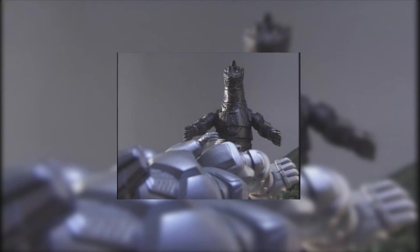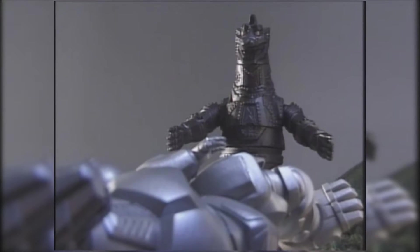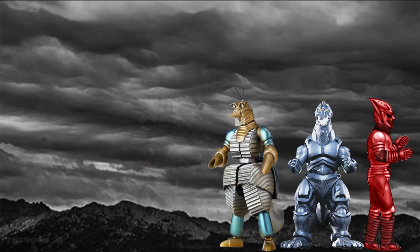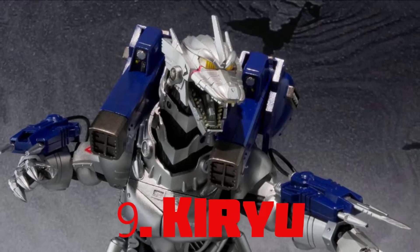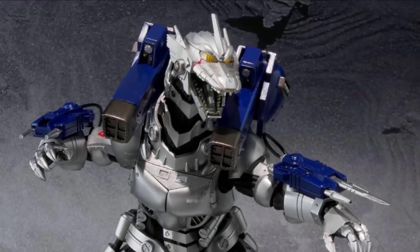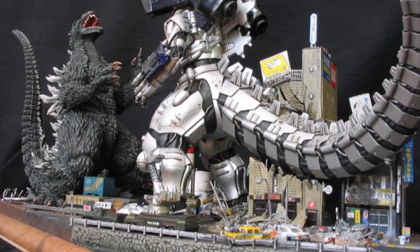Black Mecha Godzilla — controlled by Zagoras and Torima, this black rather than silver version of Mecha Godzilla is 165 feet tall. Up next is the third iteration of Mecha Godzilla, which first appeared in the 2002 Godzilla film.